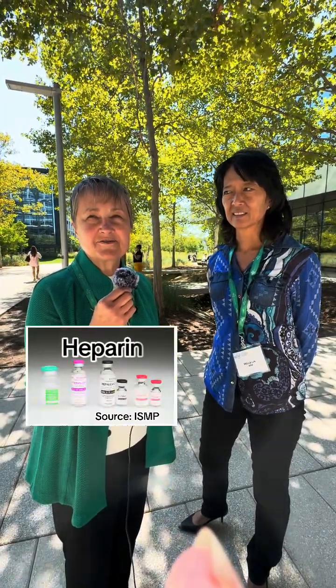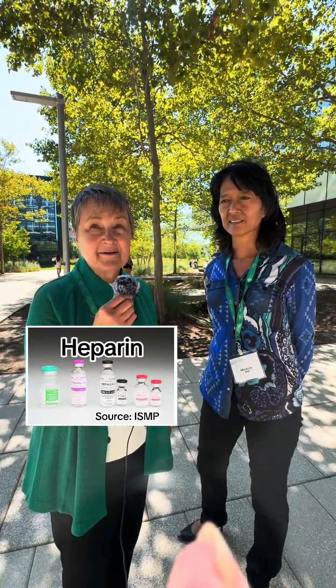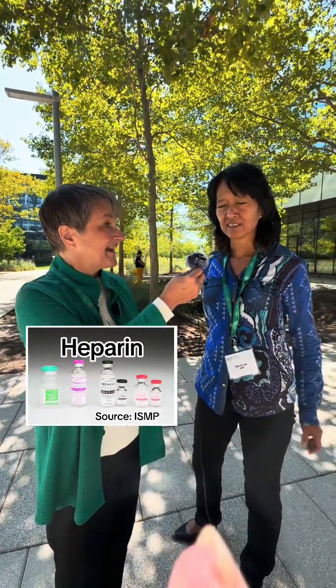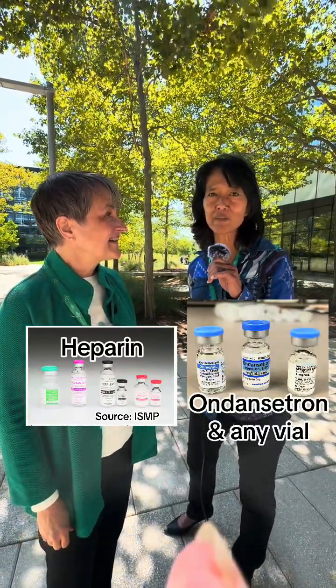That would be heparin — the different concentrations that are available for different cases, different purposes. That would be concerning. For me, I'm giving something else when I think I'm giving ondansetron.